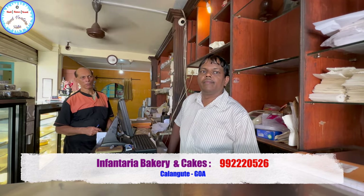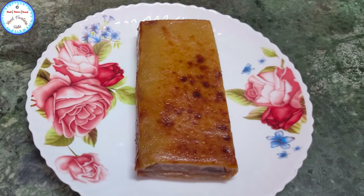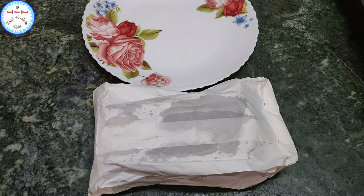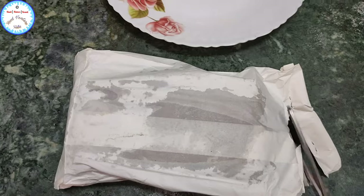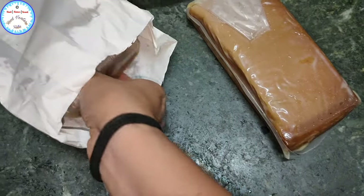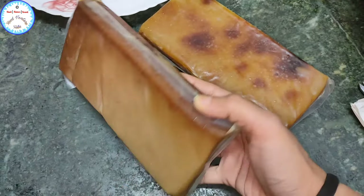So guys, you can check out the number — I'll display it on the video and also give it in the description box. So guys, this is the Bibinka which we had bought from Goa. It's one of the most famous desserts in Goa. I'm going to unpack this now — this was kept in the refrigerator. So these are two packets that we had bought, 500 grams each, for 280 rupees each.